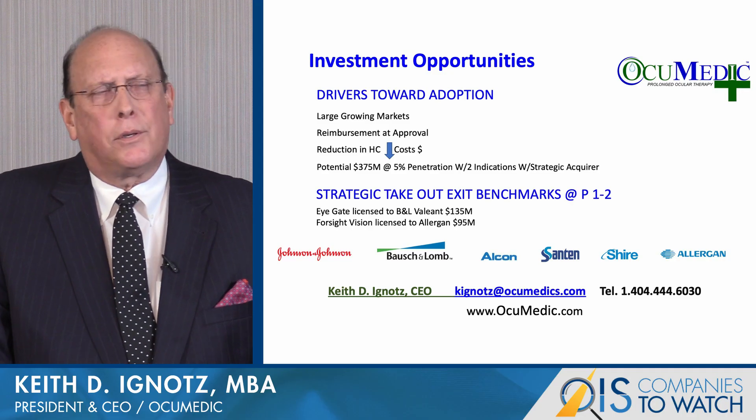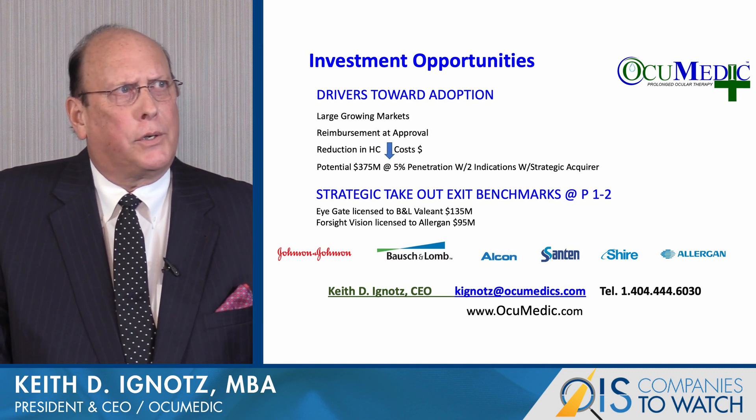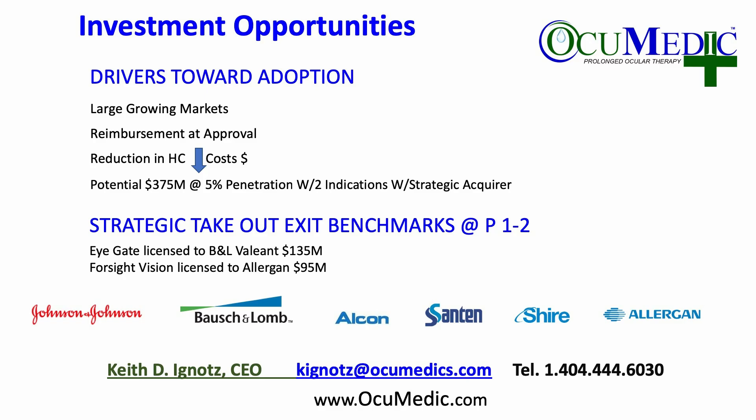Our investment opportunity at Occumetic: large and growing market, reimbursement approval for certain indications, reduction potential in healthcare costs, and a small penetration represents a very large revenue opportunity. We're looking at strategic acquirers for the technology as we move to proof of efficacy in a Phase 1-2 human study. There have been a number of takeouts at Phase 1-2, with significant valuations of $135 million for B&L Valeant and $95 million for Allergan.